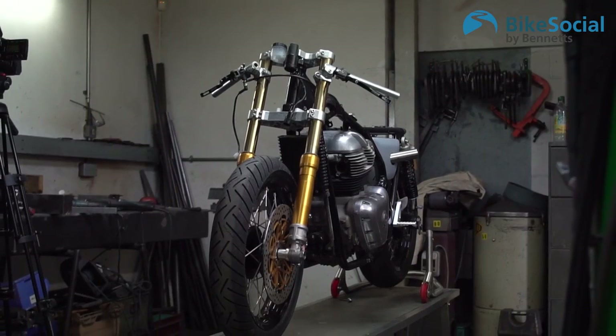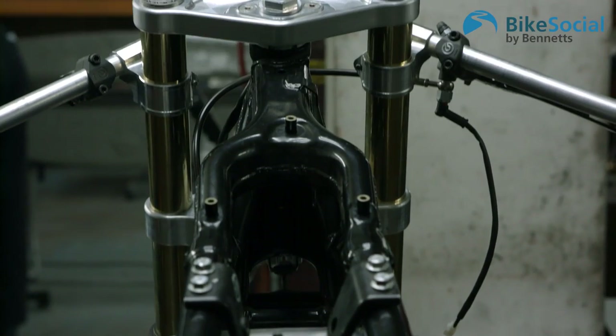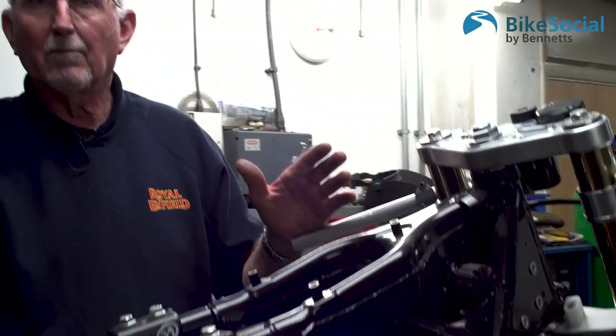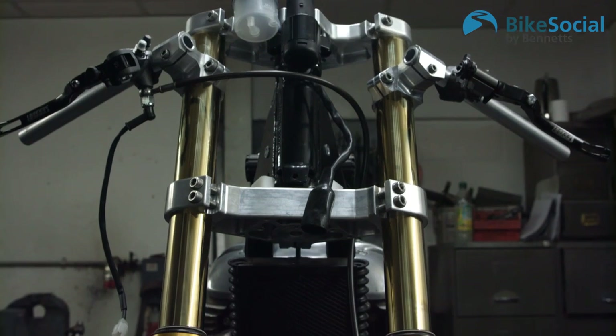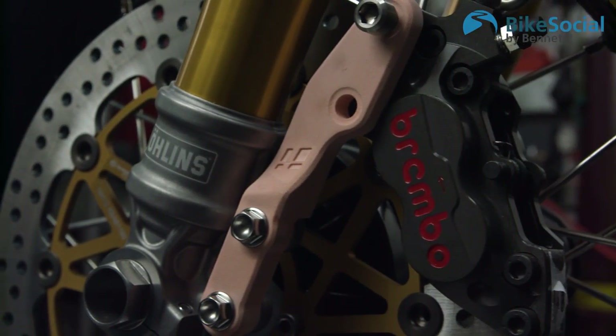Here we are with the new Royal Enfield 650. It's a bike that's had a lot of critical acclaim, but Royal Enfield have been looking to make a customised version of this. This is a prototype machine we've been involved in on the engineering side. We've got different front forks, different brakes, different caliper, and different triple clamps.